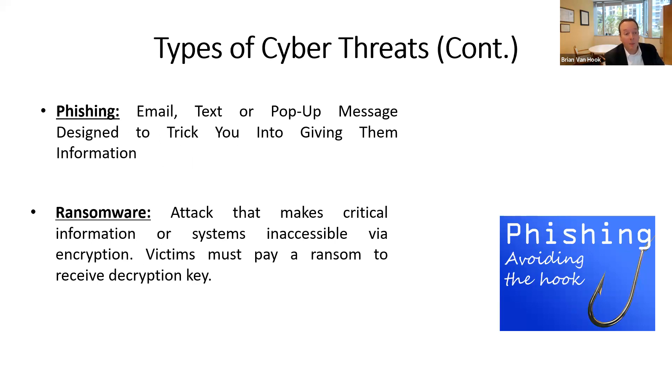There's also ransomware, spyware, computer viruses, and old school physical theft — taking a cell phone, laptop, iPad, or desktop server and running. Phishing is an email, text, or pop-up message that tricks you into giving information. Spear phishing is more targeted, using personal information to make targets more likely to respond. Ransomware makes critical information or systems inaccessible and requires you to pay a ransom.